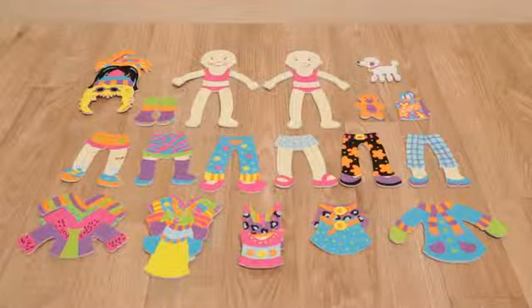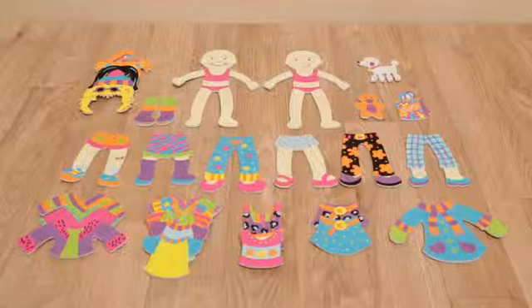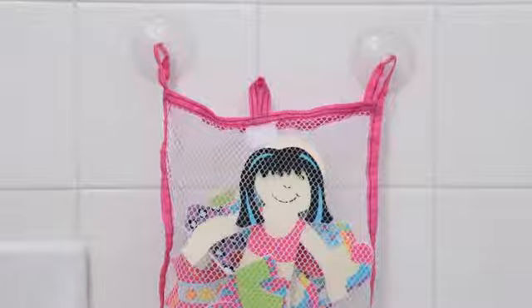When the fashion show ends, keep these stickers dry and ready for the next show in the mesh bag with suction cups for drying and easy storage.